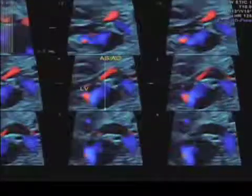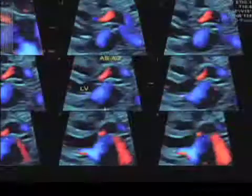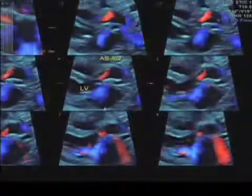Tomographic view slowed down from 3D, showing the flow across that tight aortic valve. Thank you.